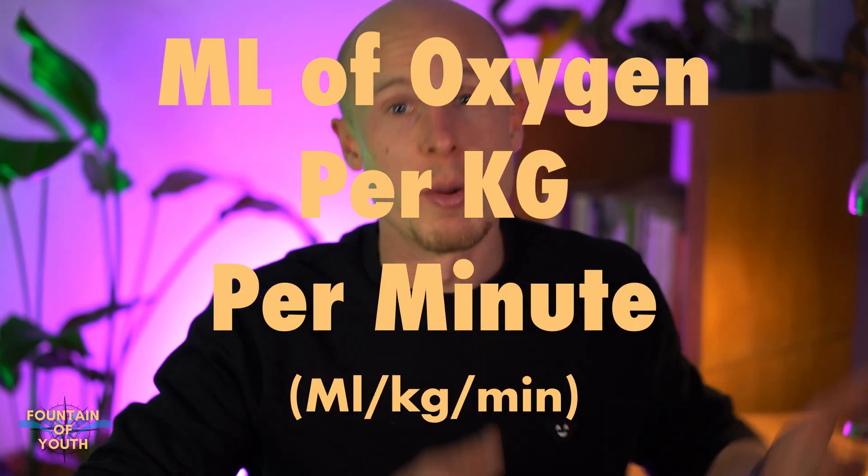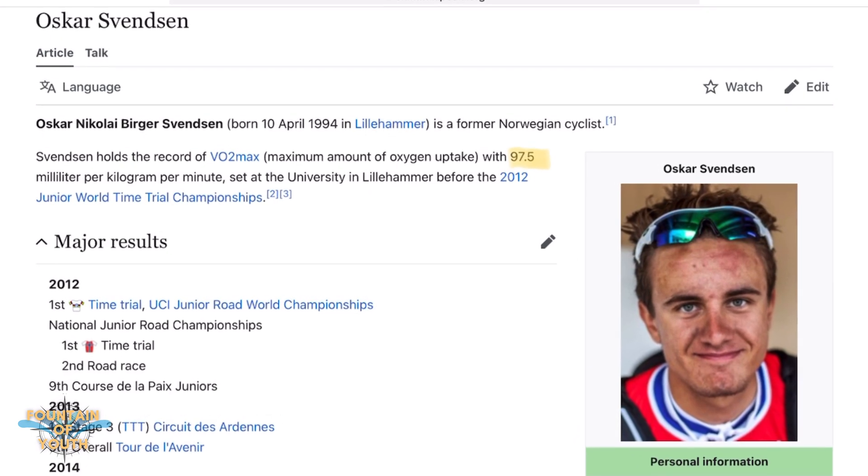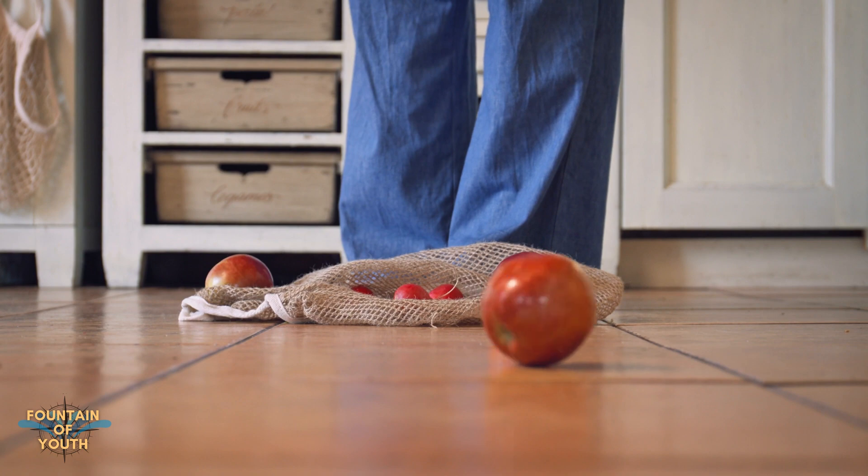To give you a rough idea: the world record sits at 97.5. On the low end, the ACSM says if you have a score below 17.5 you're no longer independent — meaning you wouldn't even be able to carry your groceries home or up the stairs. In the end, you're left with a score where you can generally say: the higher the better.